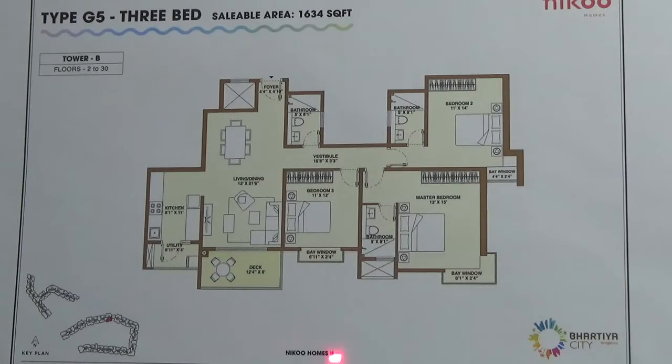This is the floor plan of 3BHK G5 type in Tower B. It is found in the 2nd to 30th floor in Tower B. This is the orientation of G5 type in B tower.